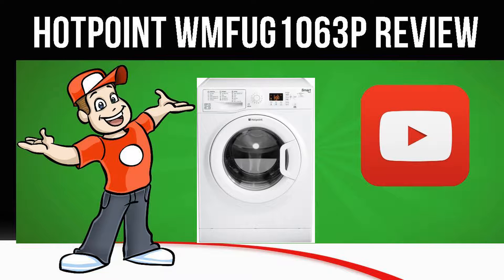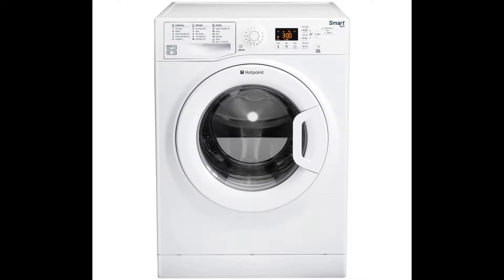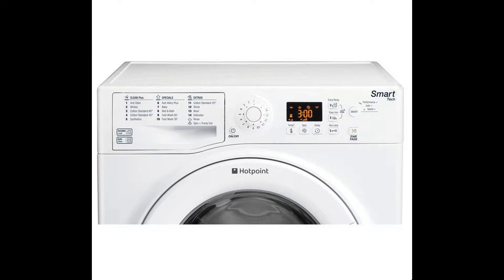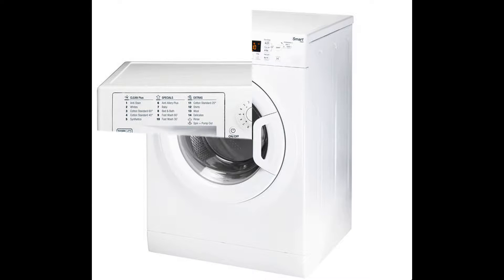Today we are looking at the Hotpoint MFUG 1063P Washing Machine in white. The large capacity Hotpoint MFUG 1063P Smart Washing Machine is easy to use and delivers a versatile and powerful laundry performance fit for any family home.